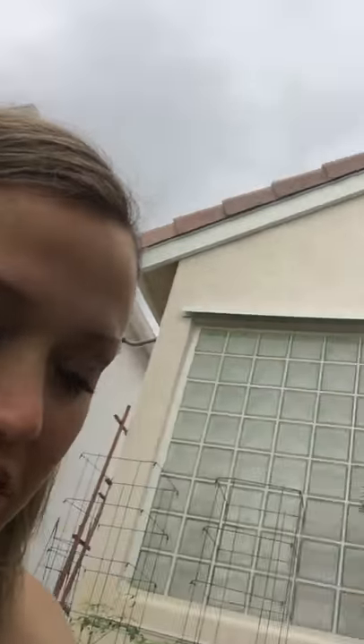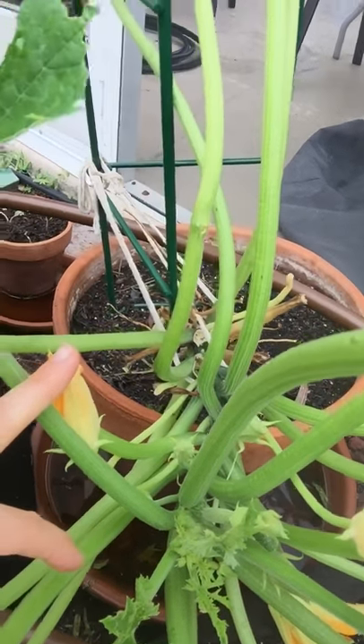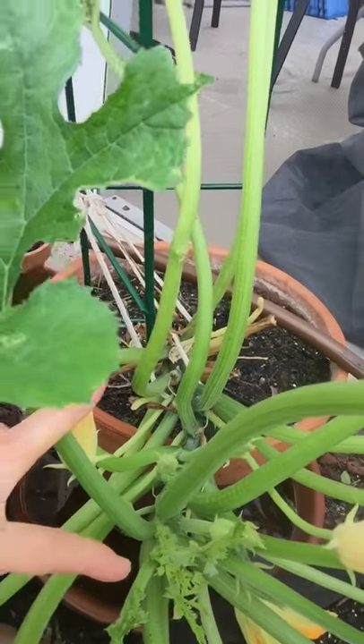When you start to see these holes, really check very thoroughly. They like to hide in the new leaves, the itty bitty ones, and they're super difficult to discern from the fresh leaf. Make sure you're using your keen eyesight when you're looking for these little guys. If you see the signs on your leaves, they're probably there and you definitely don't want to leave them.